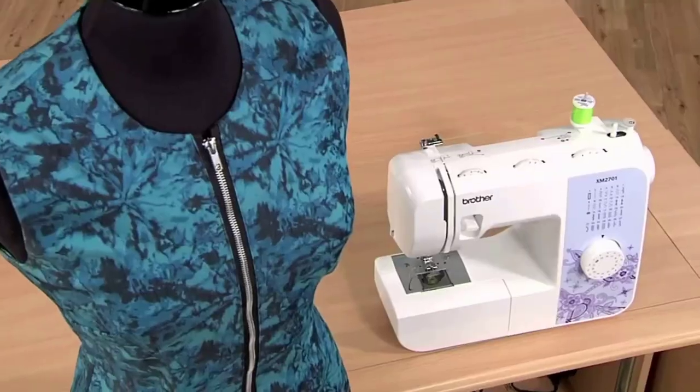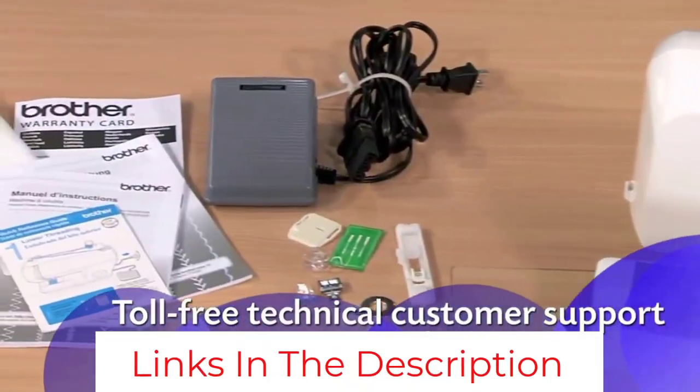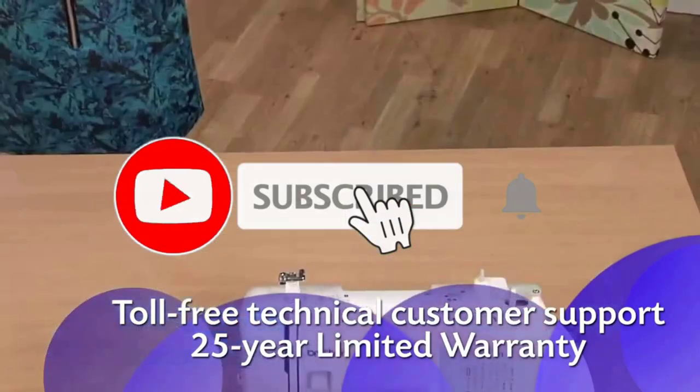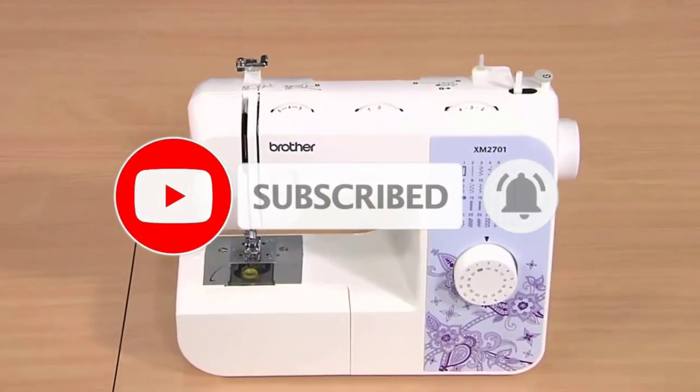As if all of those features don't make the machine seem worth its cost already, the manufacturers also provide you with a generous 25-year limited warranty with free access to professional technical support for the machine's entire lifetime.